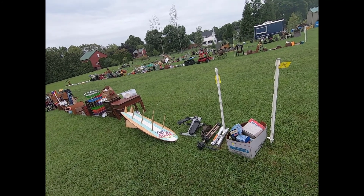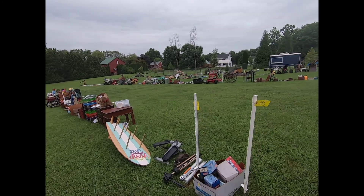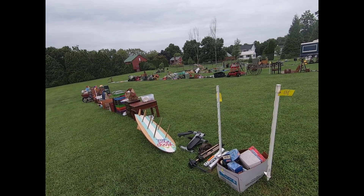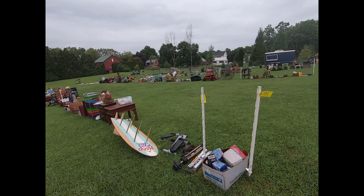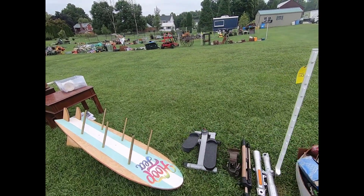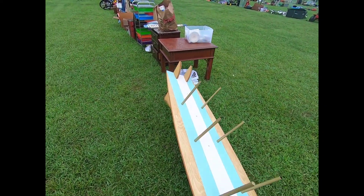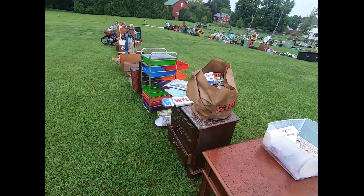Good morning everyone, I'm here at the Mount Royal Auction in Dover to show you a preview of what we have available for the consignment sale this Saturday, August 24th. We start here at 9 a.m. out here in the field, so I'm gonna walk you through and show you what we have available. Pretty cool surfboard display here, and we got some end tables.